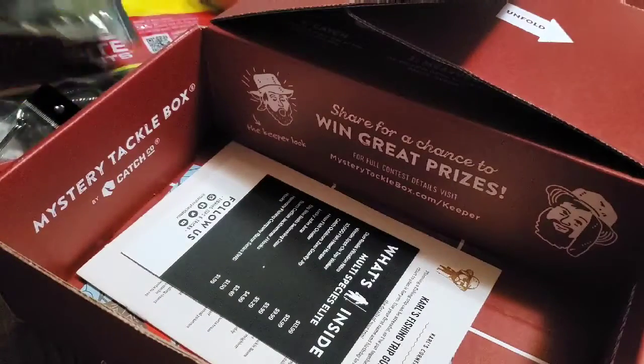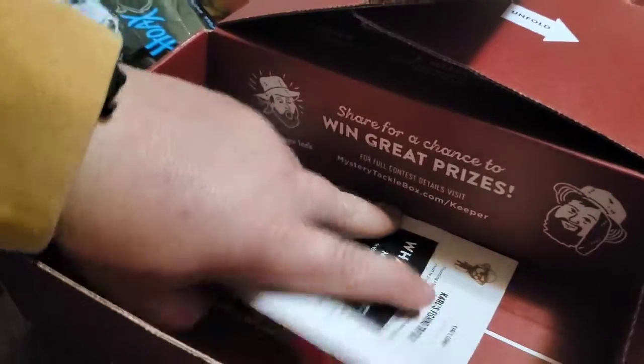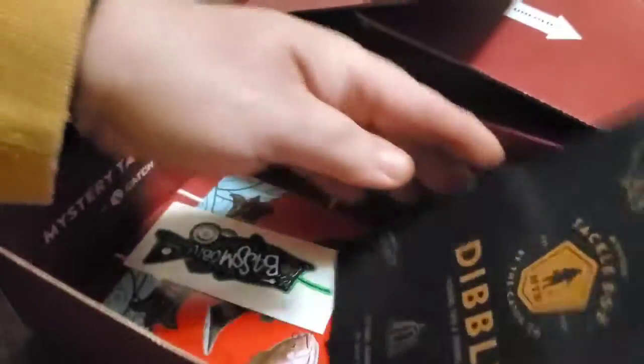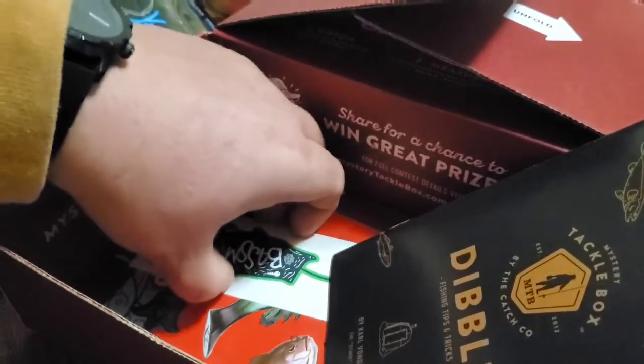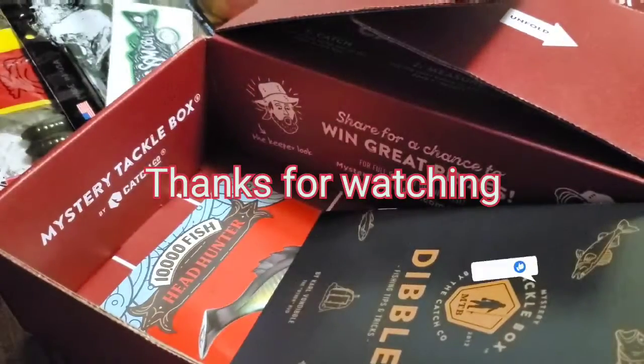Not bad for the little mystery tackle box. Let's see what else is in this box. There's little papers and we have a sticker. And another sticker. And another sticker. Thank you.